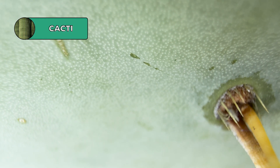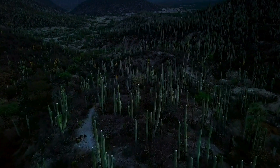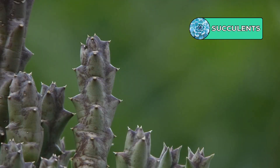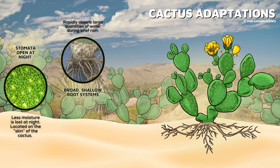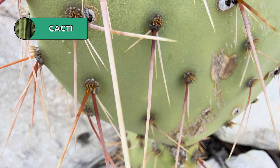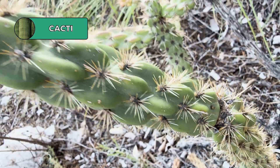These plants have adapted to only open their stomata at night, allowing much less of the plant's stored moisture to be lost. Other plants are adapted to store as much water as possible in their plant tissue — this is a defining characteristic of plants called succulents, which have chunky, fleshy stems and leaves. In order to capture as much rain as possible, cacti have broad, shallow root systems that rapidly absorb large quantities of water during brief rains before the sandy soil drains it away. Cacti have also traded in their leaves for spines — these modified leaf structures help protect the plant from hungry herbivores.